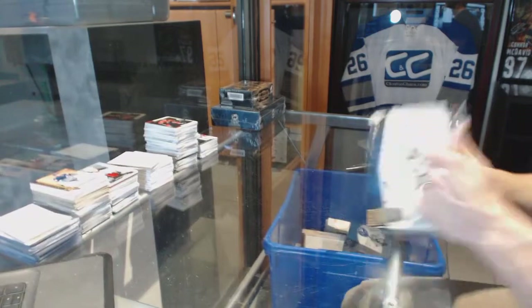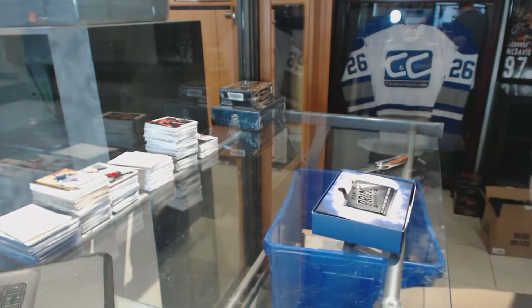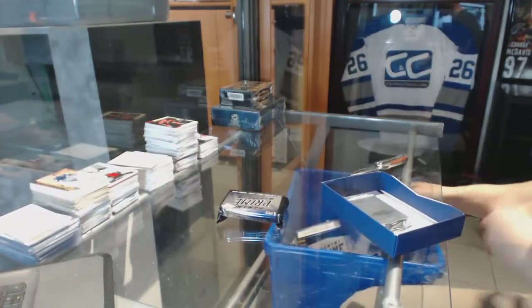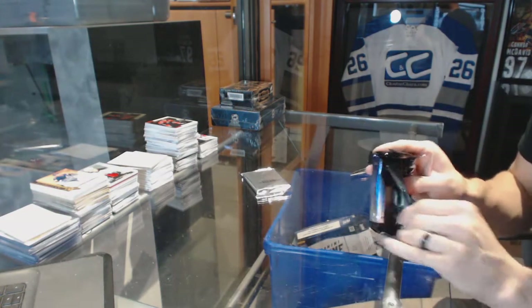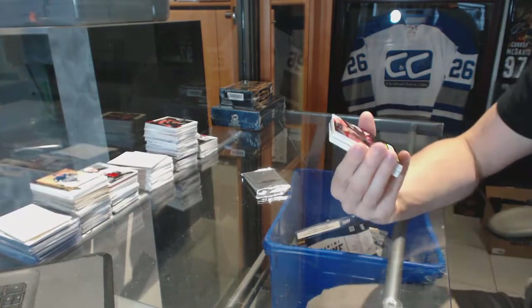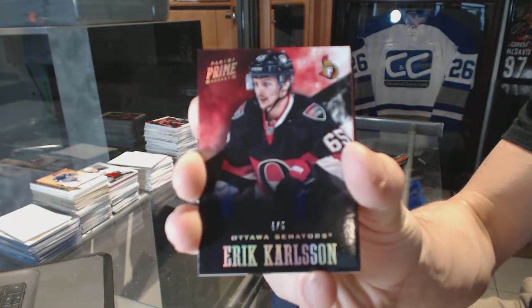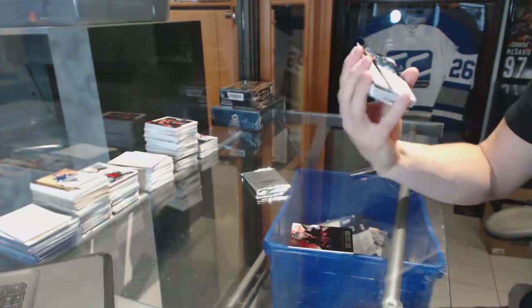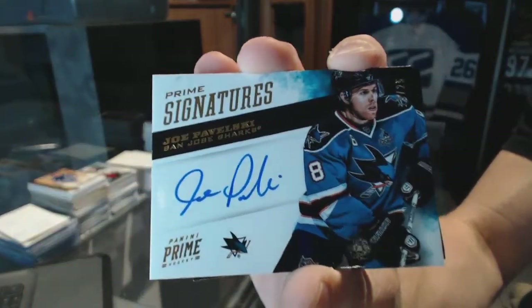Now on to the Prime. We've got a Base Gold, number 4 of 5 for the Ottawa Senators, Eric Carlson. We've got a Prime Signatures Gold, number 19 of 25 for the San Jose Sharks, Joe Pavelski.